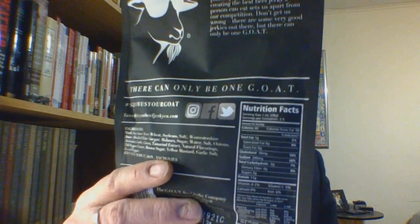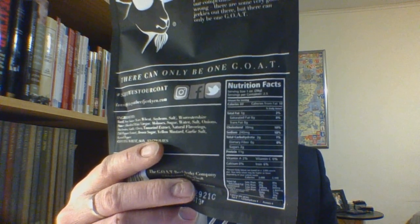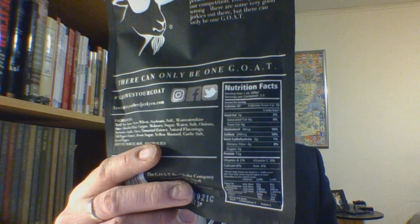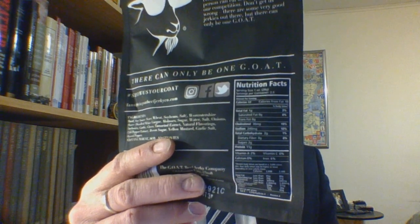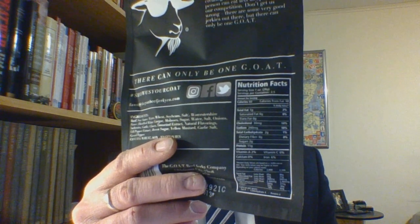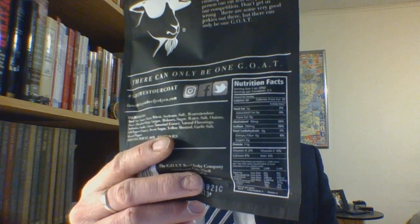Serving size is one ounce, 2.5 servings per container — or in my world, one serving. As far as nutritional information goes: calories are 60, calories from fat are 10. Total fat is 1 gram, 2% of your daily. Cholesterol is 30 milligrams, 10% of your daily. Sodium is 240 milligrams, 10% of your daily. Total carbs are 2 grams, 1% of your daily, both from sugars. Protein is 11 grams. It has 6% of your daily iron and 2% of your daily vitamin A.